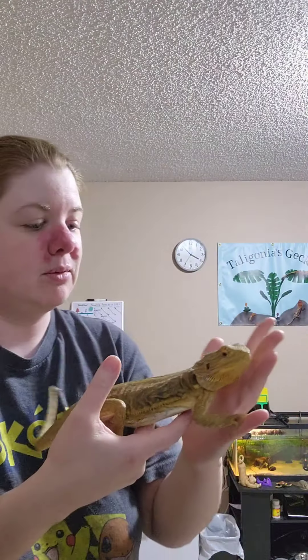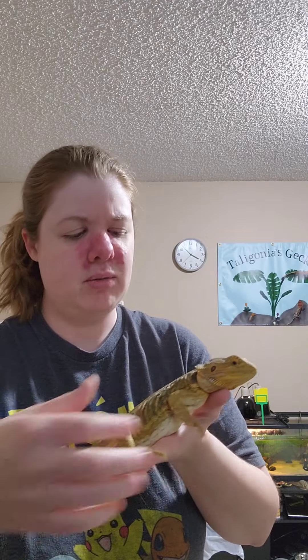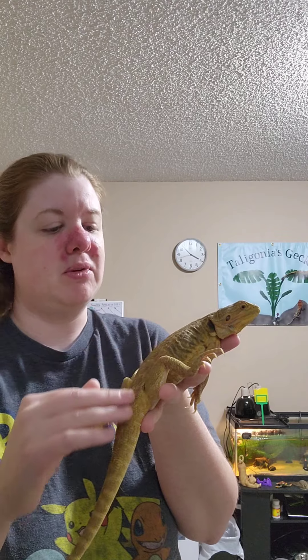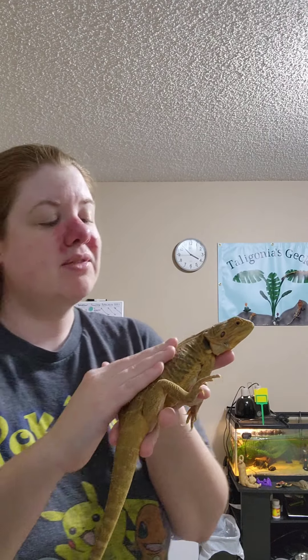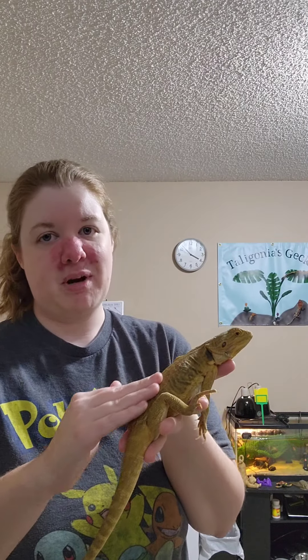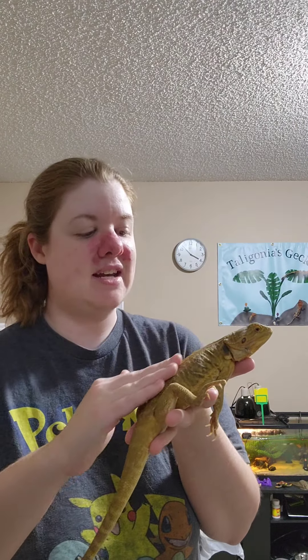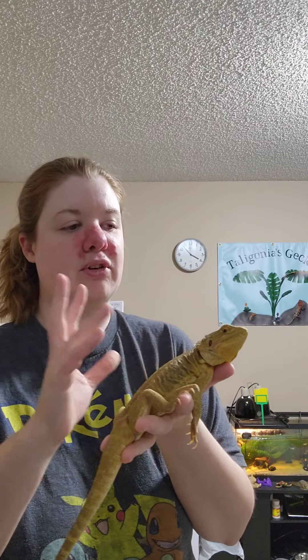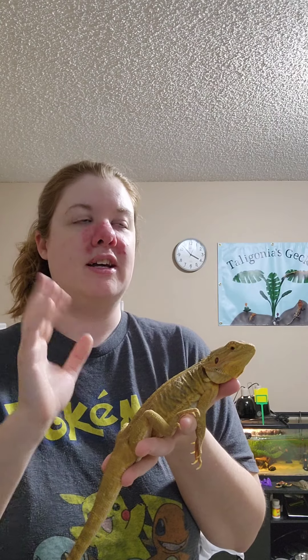Lily is quite big. We've had her for about two years now, and she was probably around six months old when we got her. She had previously been fed only lettuce and crickets, which is not a proper diet for bearded dragons. She really enjoys a diet now of kale, collard greens, mustard greens, and turnip greens. For vegetables she gets every so often, she really likes squash, yellow squash, zucchini, and acorn squash, though that is more of a treat.